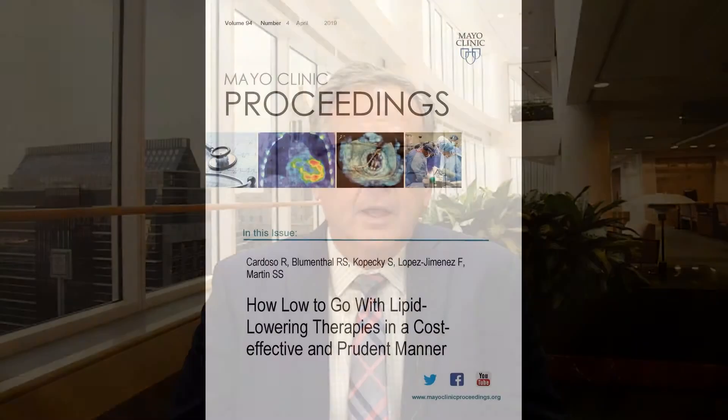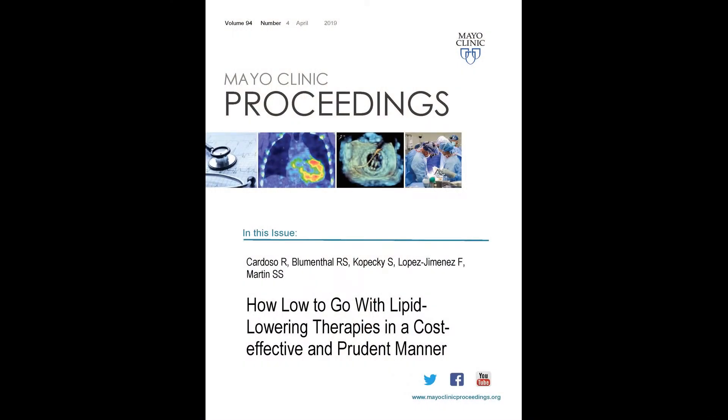Hello, I'm Dr. Steve Kopetsky, Preventive Cardiologist at Mayo Clinic in Rochester, Minnesota. For the next few moments, we'll be talking about an article in Mayo Clinic Proceedings, 'How Low to Go with Lipid-Lowering Therapies in a Cost-Effective and Prudent Manner,' that we've written with our colleagues Dr. Cardoso, Blumenthal, and Martin, along with Dr. Francisco Lopez-Amenes and myself.